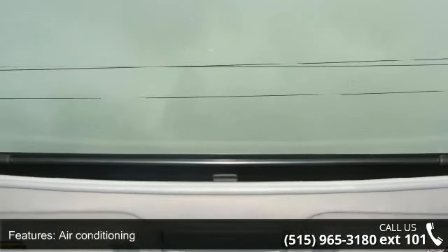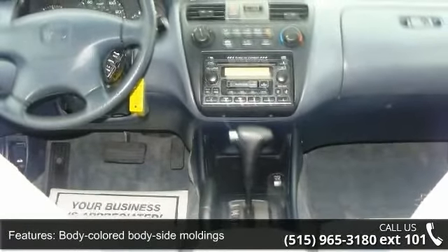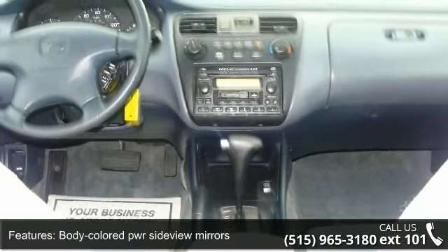Additional features include body colored body side moldings, body colored power city view mirrors, cargo area light, and center console armrest with storage compartment.